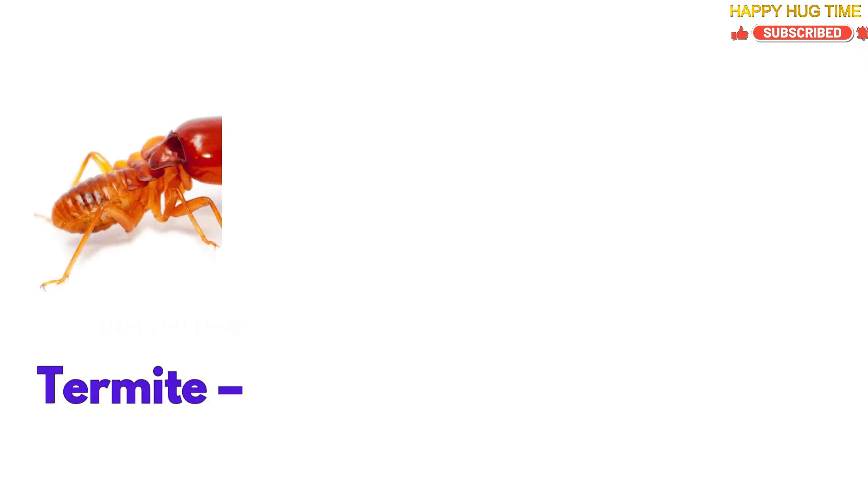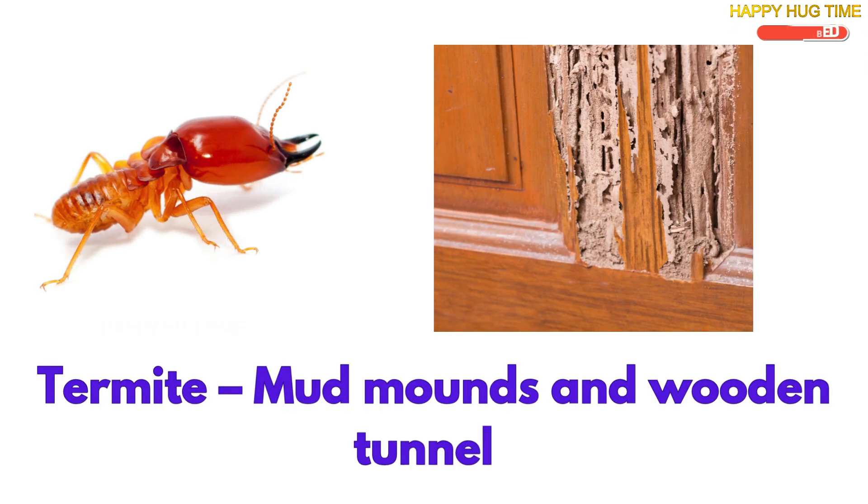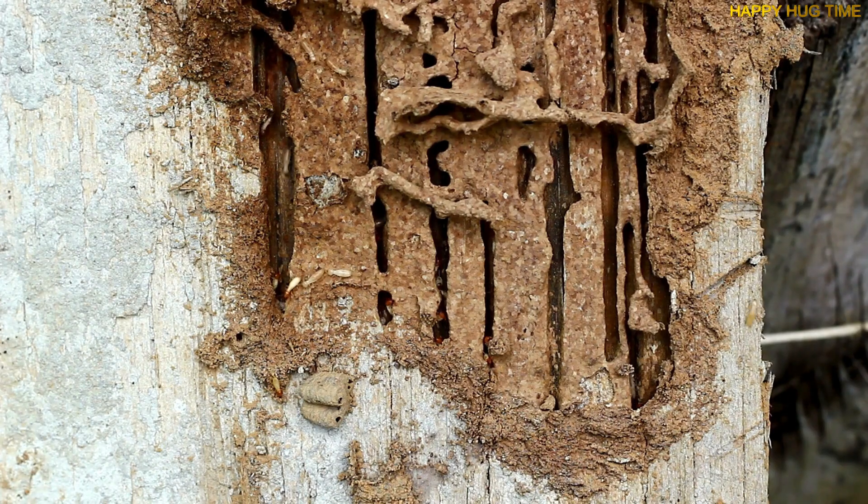Termites build their homes from mud and wood, like little architects. They live inside walls, or make tall mounds full of busy tunnels.